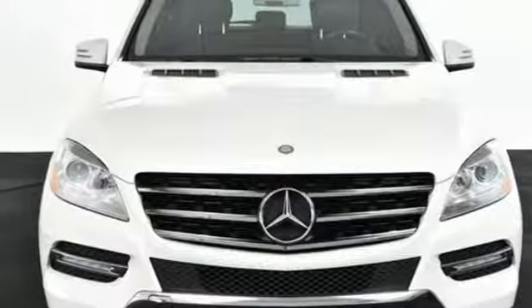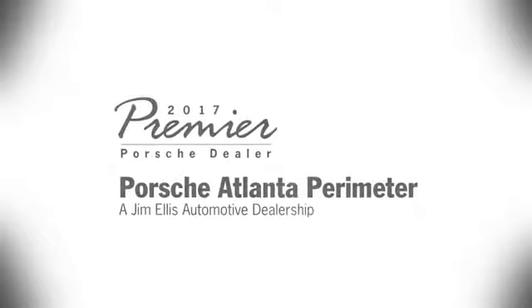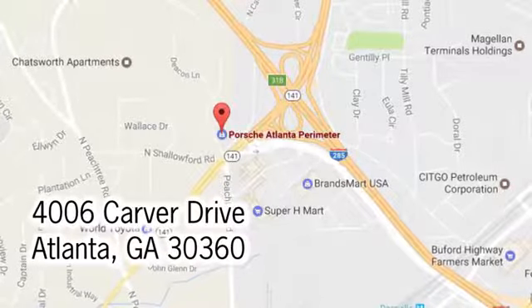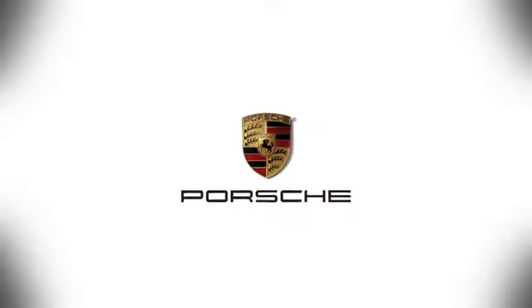Come see it for yourself today. At Porsche Atlanta Perimeter, we prove that buying a car can be a world-class experience. Contact Porsche Atlanta Perimeter today. We're conveniently located inside I-285 on Peachtree Blvd.